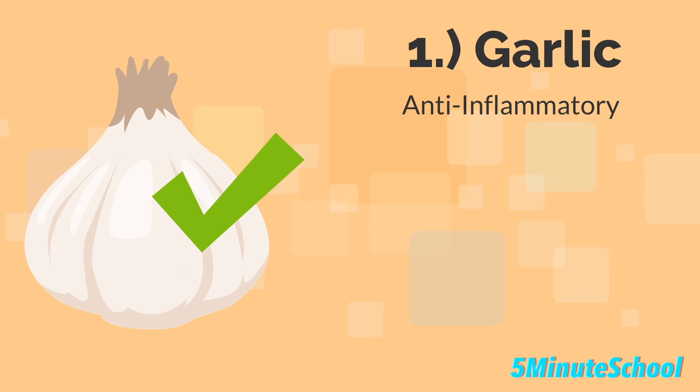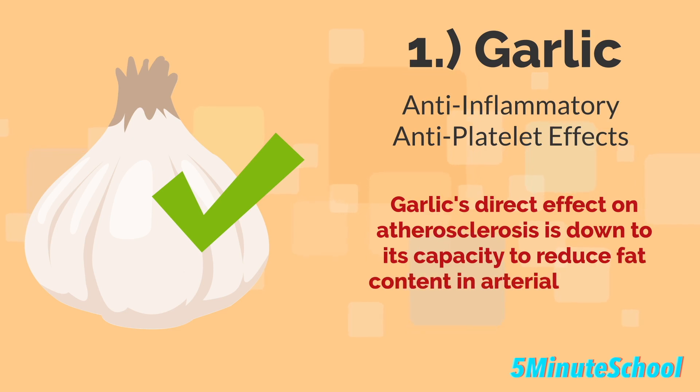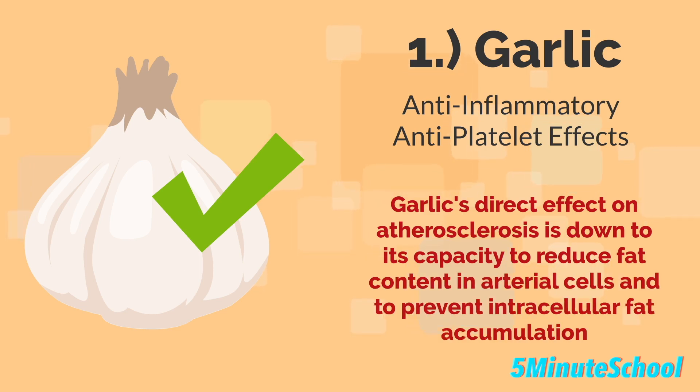Garlic has been shown to have anti-inflammatory and anti-platelet effects, which can help reduce the risk of atherosclerosis and blood clots. Garlic's direct effect on atherosclerosis is down to its capacity to reduce fat content in arterial cells and to prevent intracellular fat accumulation.